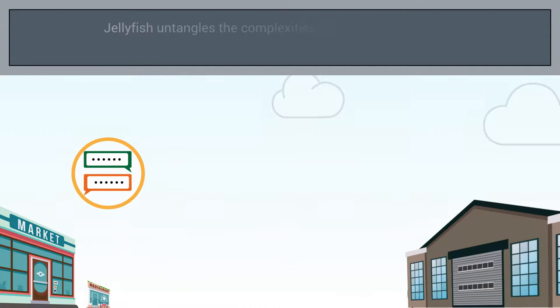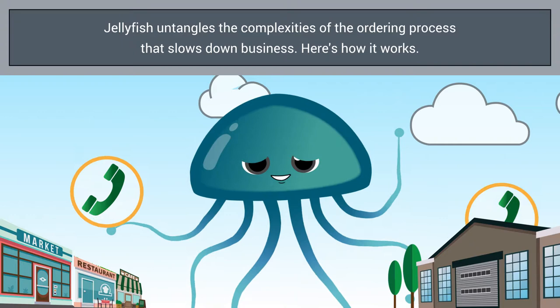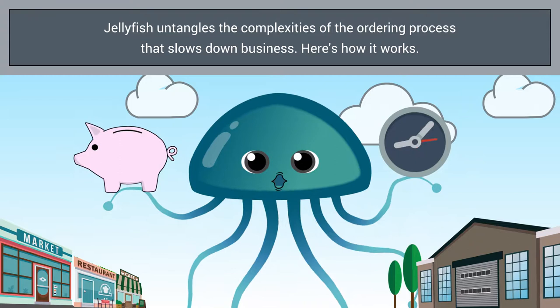The easy-to-use free app untangles the complex logistics between restaurants, retailers, reps and suppliers, saving everyone time and money. Here's how it works.